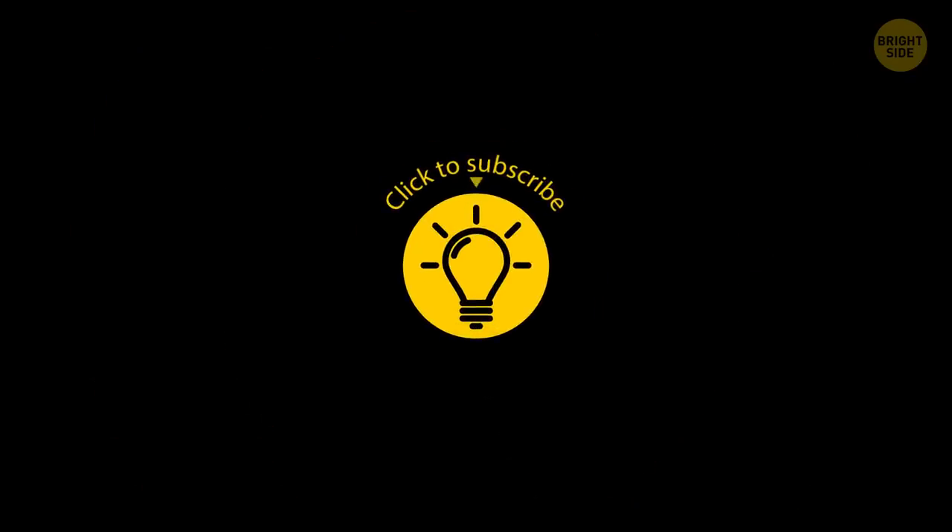If you learned something new today, then give this video a like and share it with a friend! Here are some other videos I think you'll enjoy. Just click to the left or right, and remember — stay on the Bright Side of life!